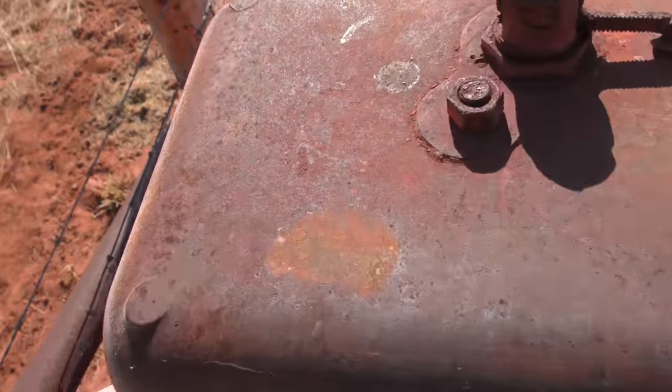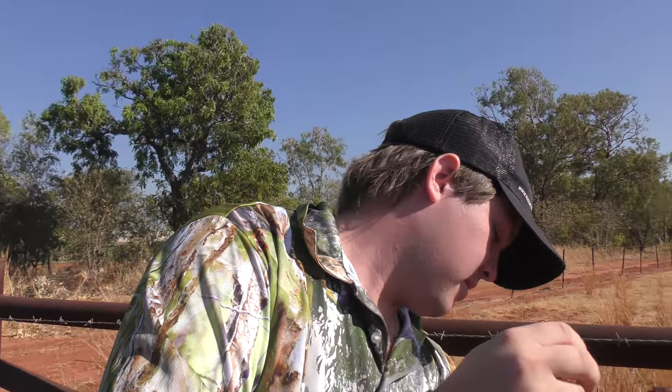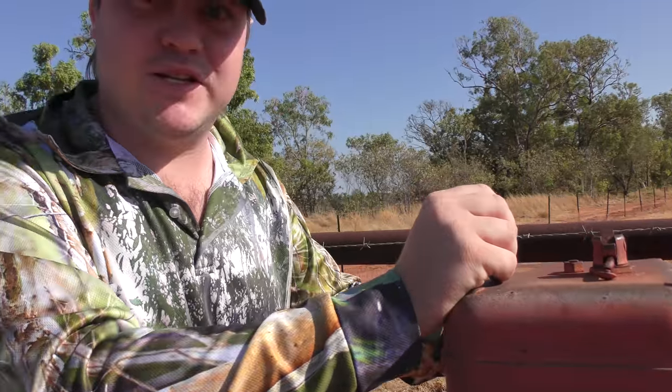Emma and barbed wire do not get along. Instructions were given, instructions were followed. Hopefully this doesn't go internal. Barbed wire — this one is tricky.